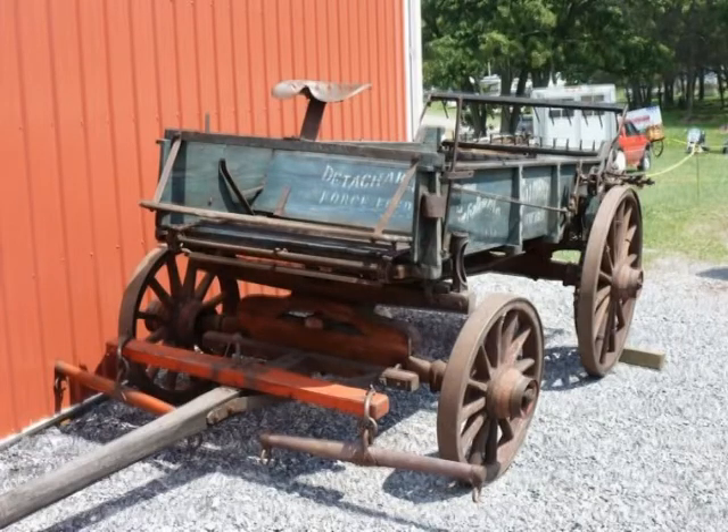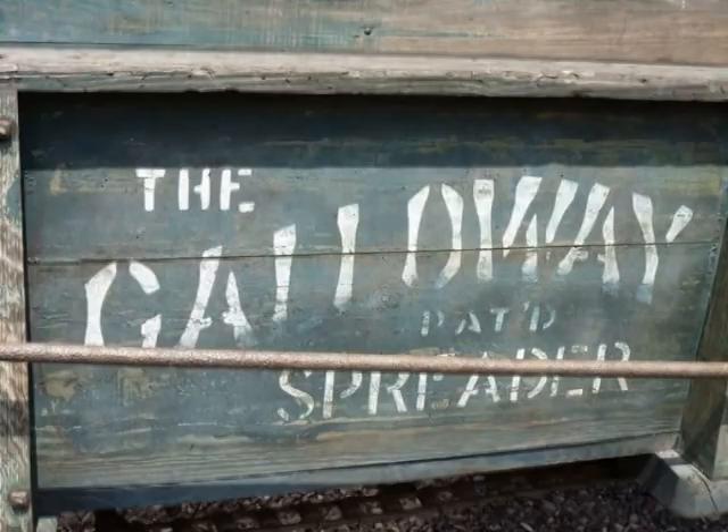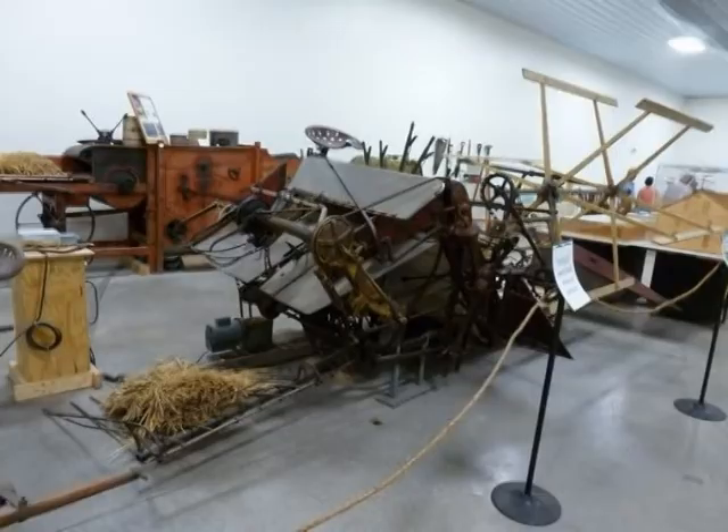Imagine yourself, if you're a farmer, hooking up your horses to one of those to spread manure today. And of course, using a binder instead of a combine to harvest wheat — that would be quite a chore.